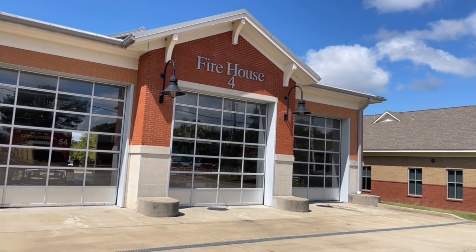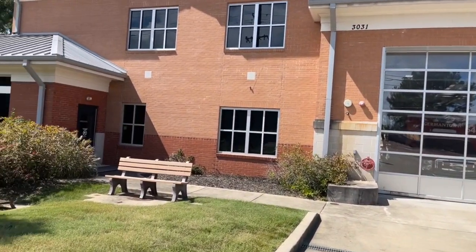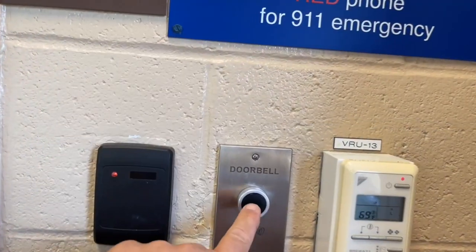Fire Safety. It's good to know about fire safety.